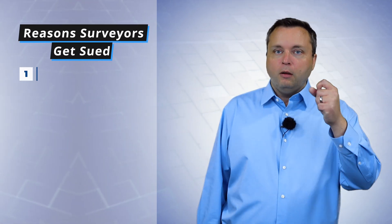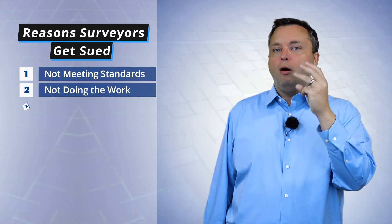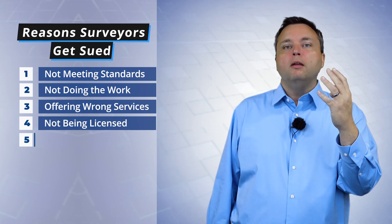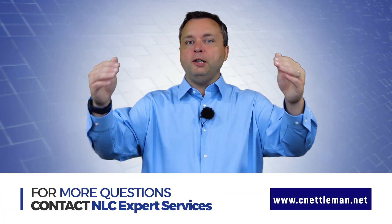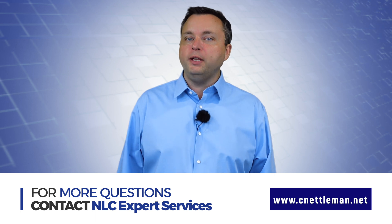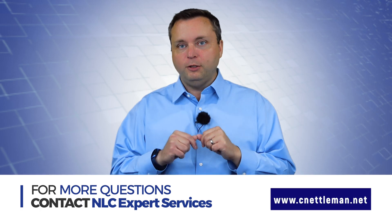So just to recap all the different reasons why a surveyor gets sued: not meeting standards, not doing the work, offering the wrong services, not being licensed, fee disputes, lack of communication — many different reasons. And that's why the last video in this series will be how a surveyor protects himself from these claims. Stay tuned.